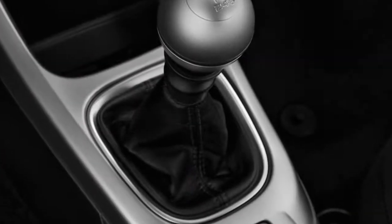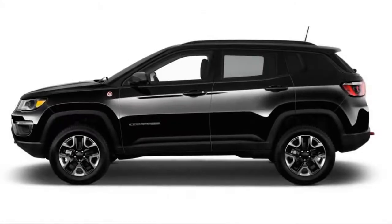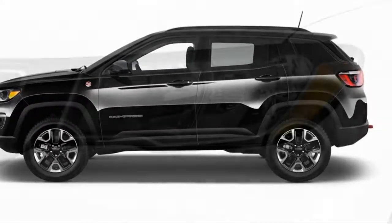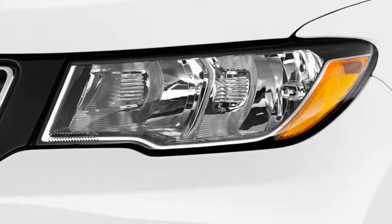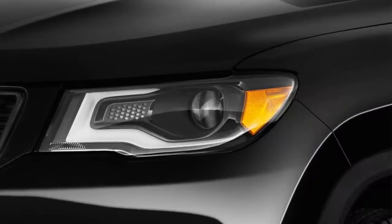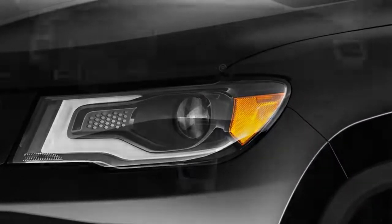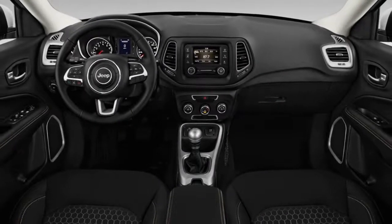Unremarkable but pleasant inside, the 2018 Jeep Compass has hints of Cherokee in its profile. Underneath, it has a lot in common with the pint-sized Renegade, but from just about every other perspective it's more like the next larger Jeep SUVs — the Cherokee and Grand Cherokee. We like the shape and the interior is styled well; it's worth a 7 on our styling scale.